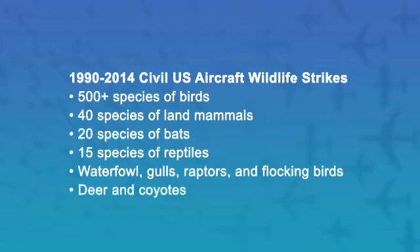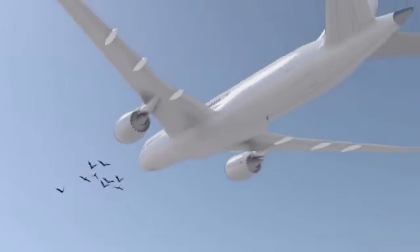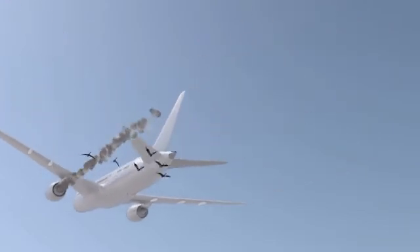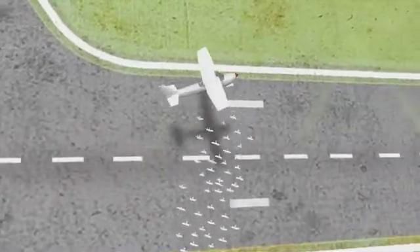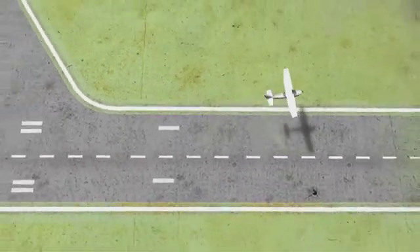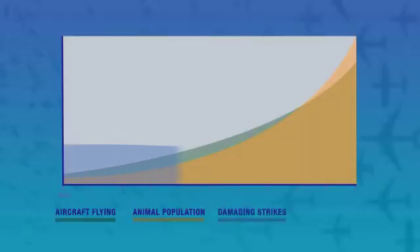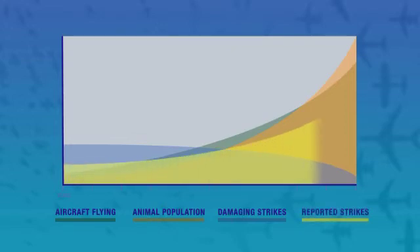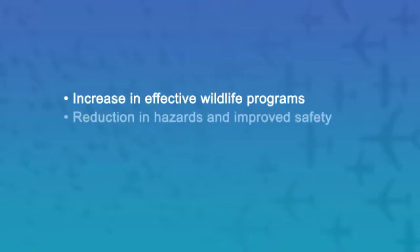Deer species and coyotes are the land mammals with the most damaging strikes. Strike data shows that the larger and heavier an animal, the more likely it will cause damage. Similarly, smaller sized birds that flock together, such as European starlings and blackbirds, pose as great a threat to aircraft as larger individual birds. Damaging strikes below 500 feet within the airport environment have dropped during the last decade, even though the number of reported strikes has steadily climbed. We believe that the increase in wildlife programs is leading to this reduction of hazards and improved safety.